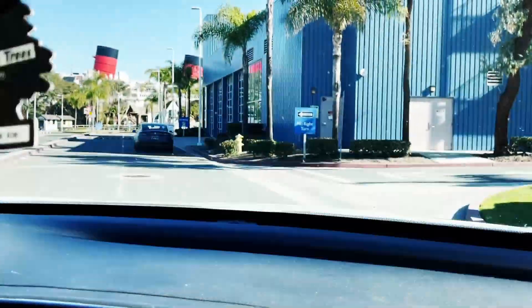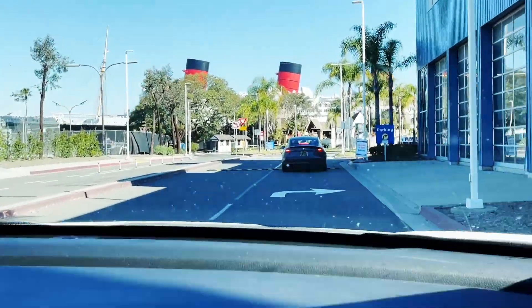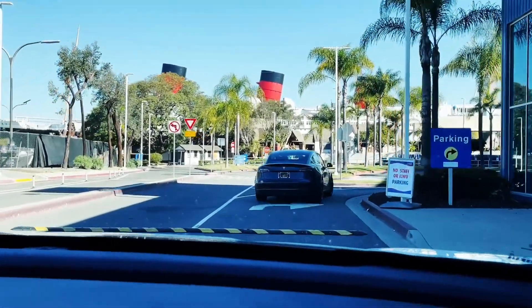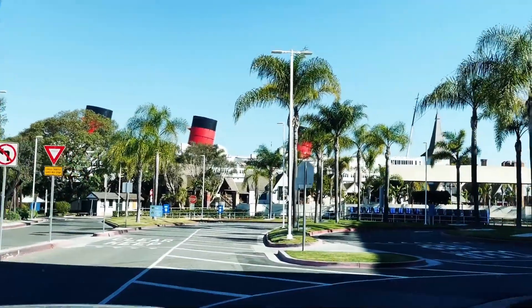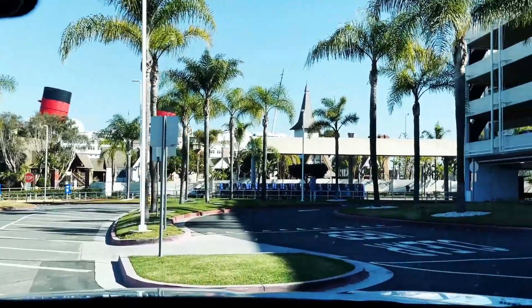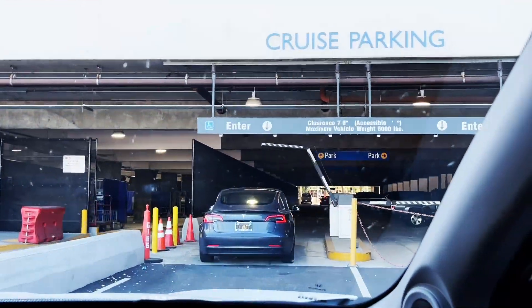You go inside the terminal over here. There's the Queen Mary — we only have a big bag and a little bag each, so it's not a big deal. Look at that Queen Mary, just absolutely gorgeous. I love that ship. And here we are, pulling into parking.